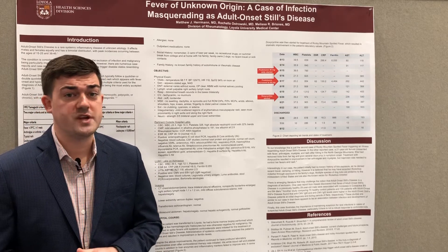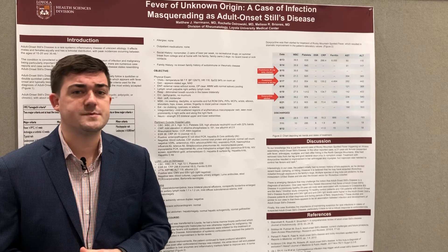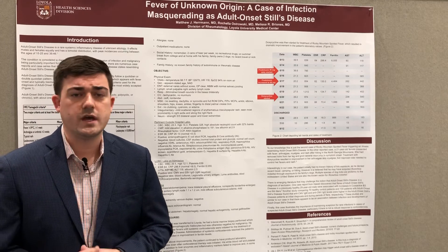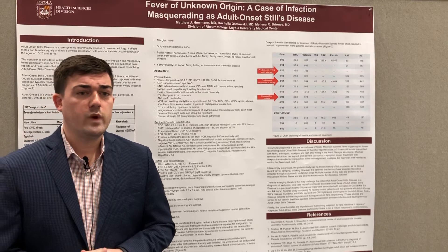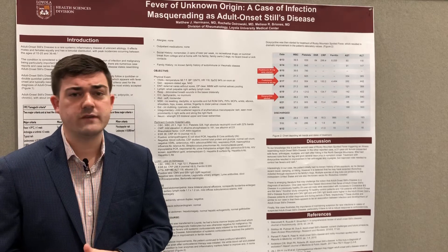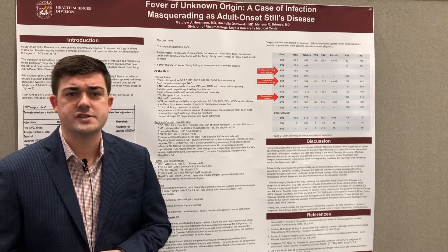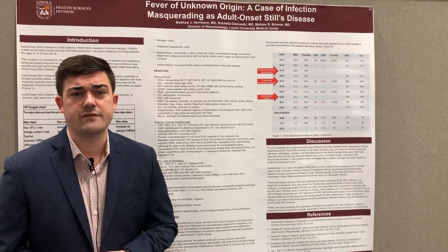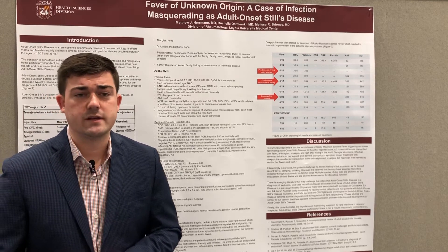This was a 19-year-old gentleman who got transferred to Loyola from an outside hospital for several weeks of fevers, which was the reason our rheumatology service was consulted. When he arrived at Loyola, he was having high spiking fevers in the evenings, had a little bit of an erythematous rash on his right flank, significant myalgias, and an enlarged right axillary lymph node.